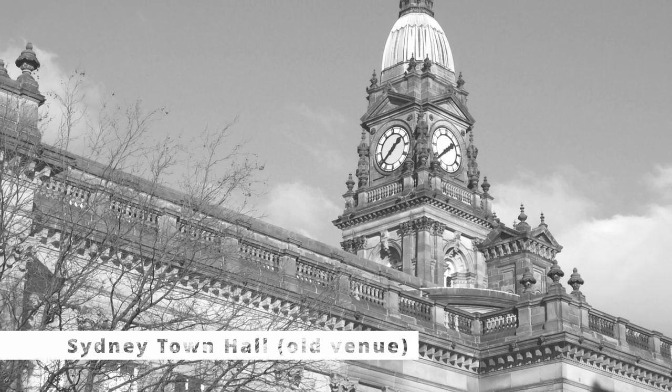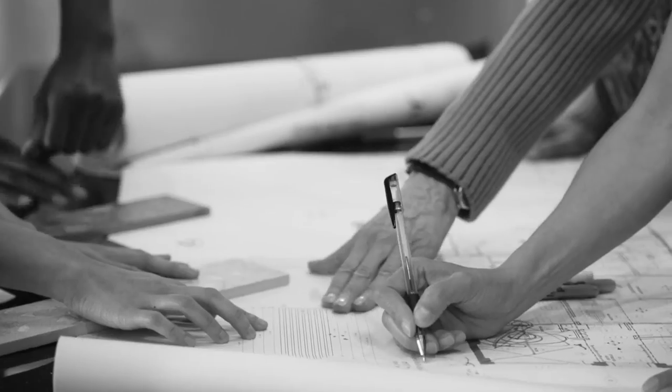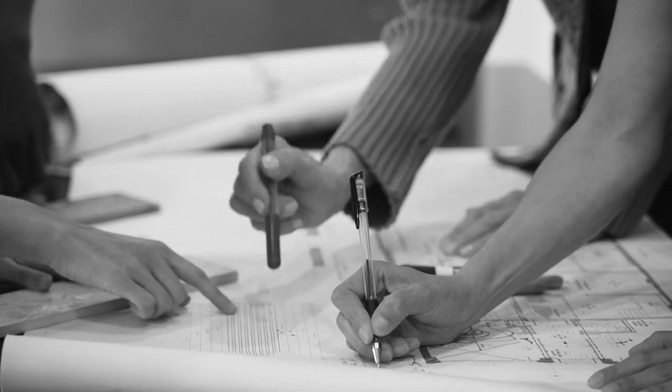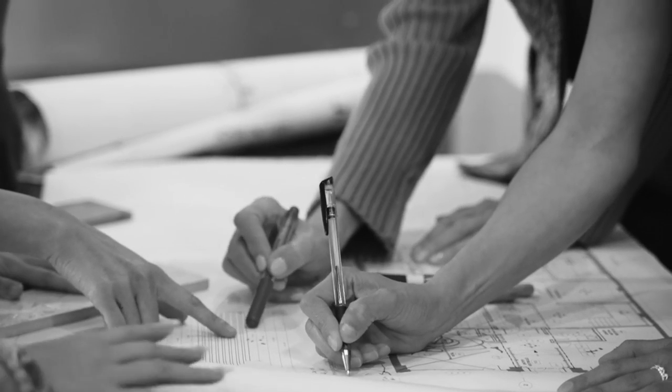In the 1940s, Sydney was at a point where it needed a larger and more dedicated venue to hold opera, dance and other performances. By the mid-50s, it was just a question of who would be the architect and what kind of design it would take.